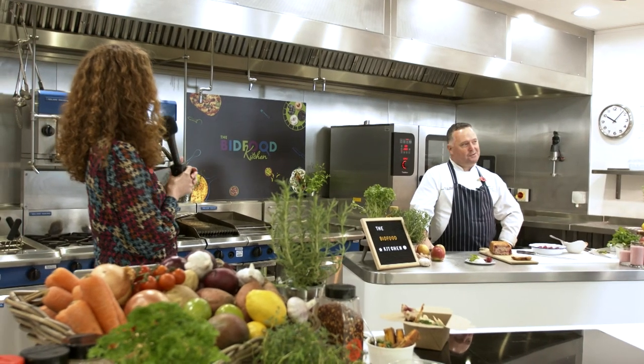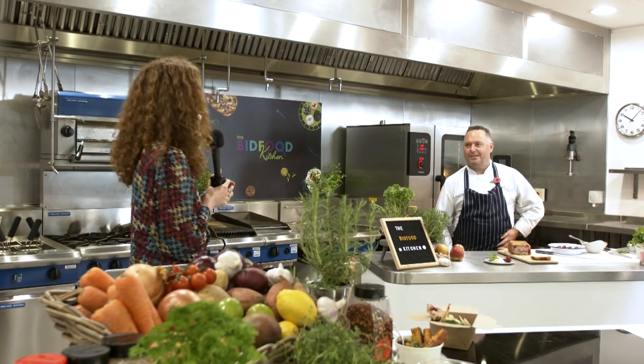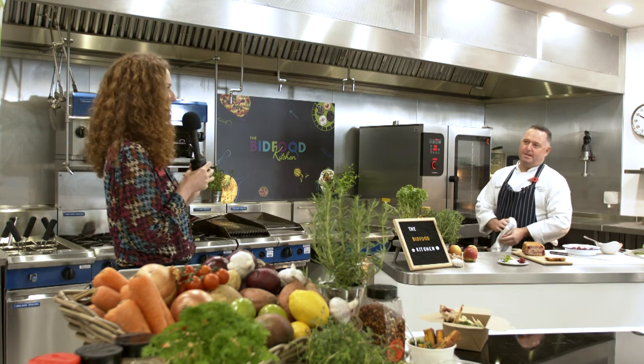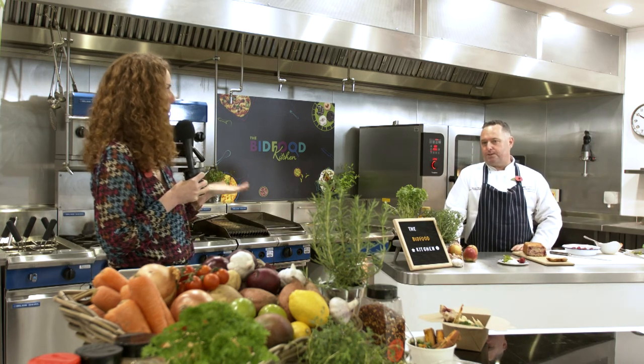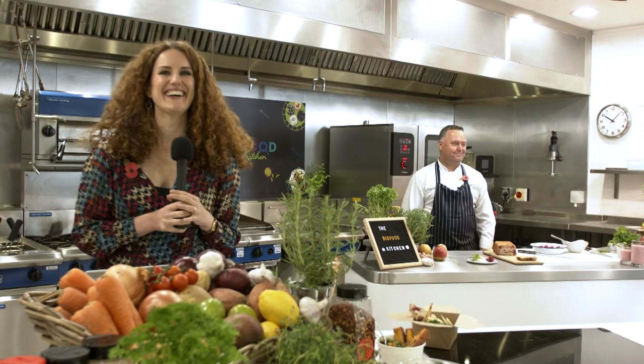That's me done for today. Thanks, Chef — that was brilliant. Really, really good. Great recipes, lots of different new ideas, twists on some classics, and lots of healthy swaps. Think about your store-cupboard ingredients — low cost, low sugar, low fat.